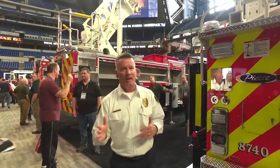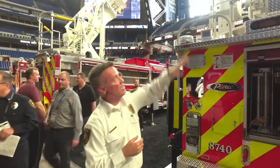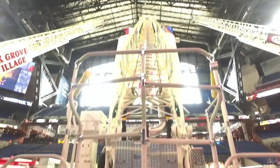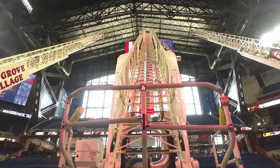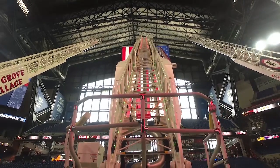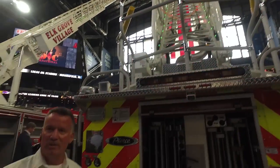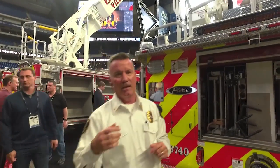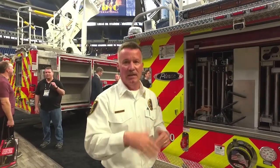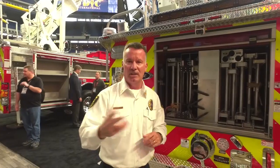This 100-foot platform aerial is going to be replacing our current aerial at Station One. You can see the LED lights colored green, yellow, and red going up the aerial. We've designed the bucket to be a little larger to accommodate personnel in full turnout gear — it's rated up to 1,000 pounds — providing the opportunity for personnel to flow water or perform a rescue from the bucket.